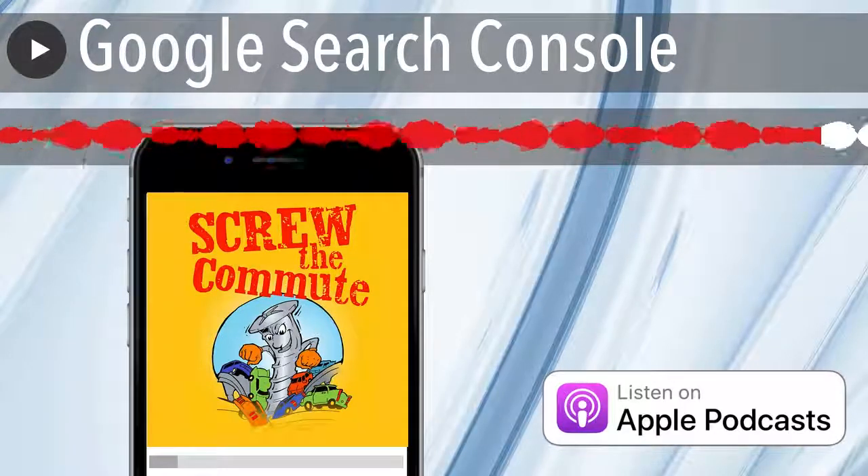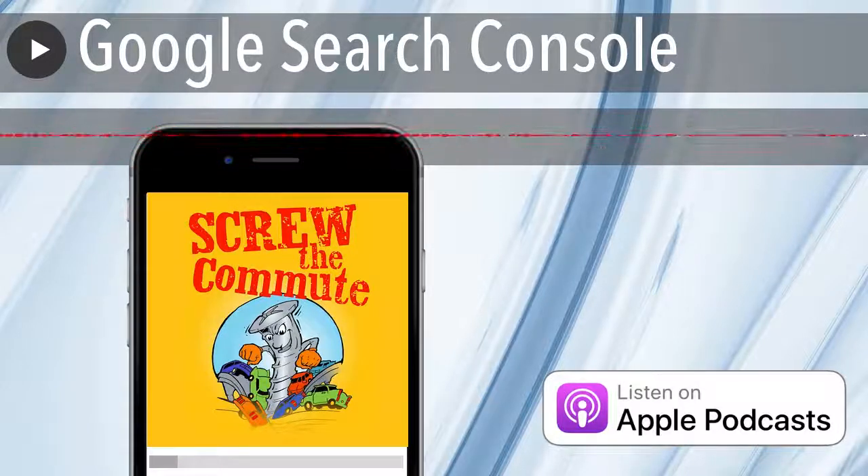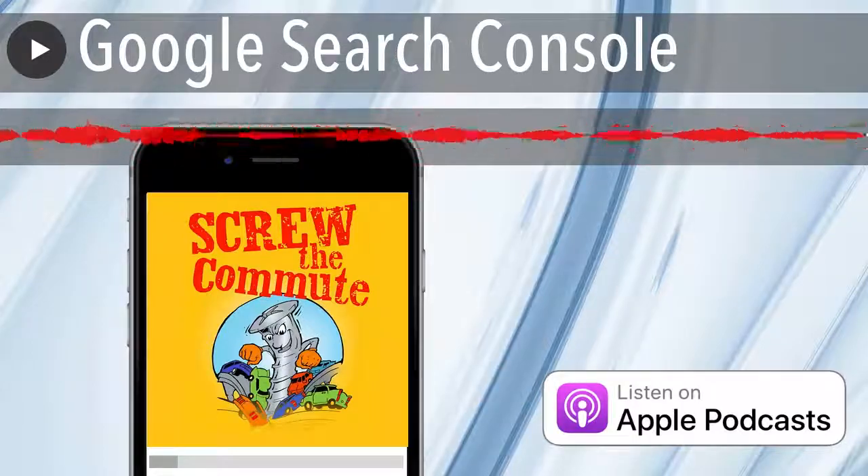So what are some of the things that can happen to your website? Well, one is called ransomware. This is where some kind of malicious code gets placed on your site.